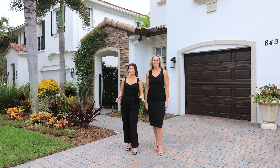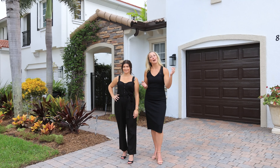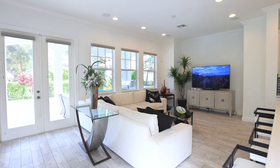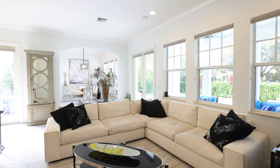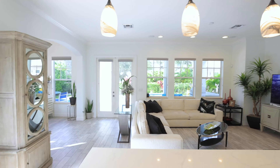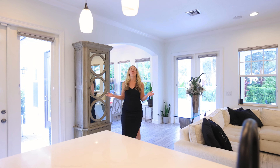We have a great new home for sale in Evergrene in Palm Beach Gardens. We're so excited to show you this home. Come check it out with us. With a spacious open concept, you have plenty of room for entertaining.